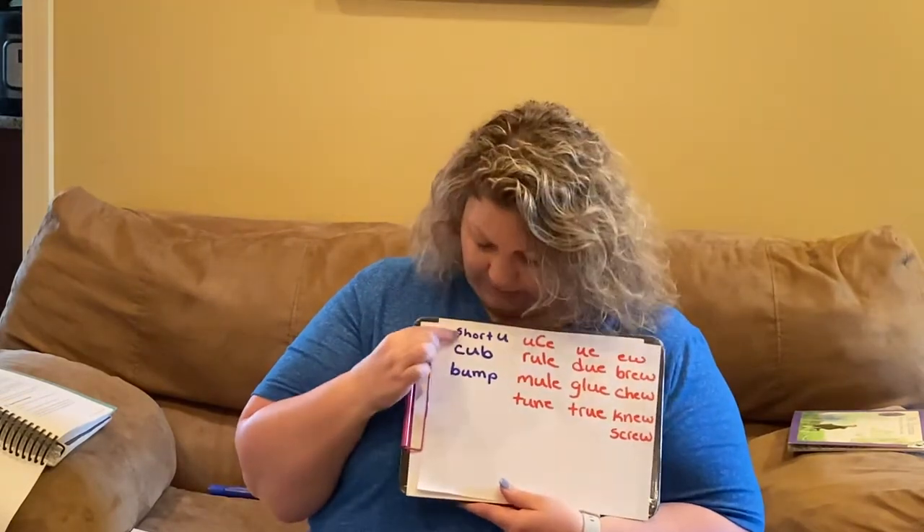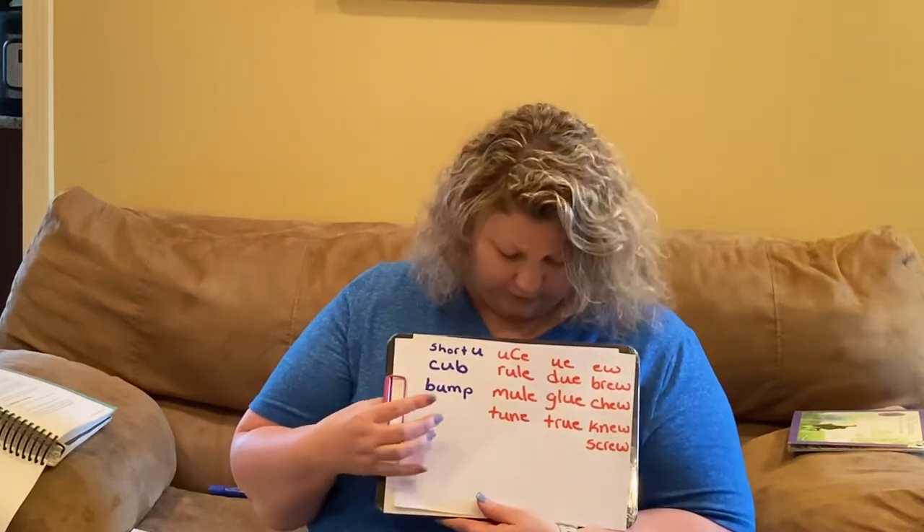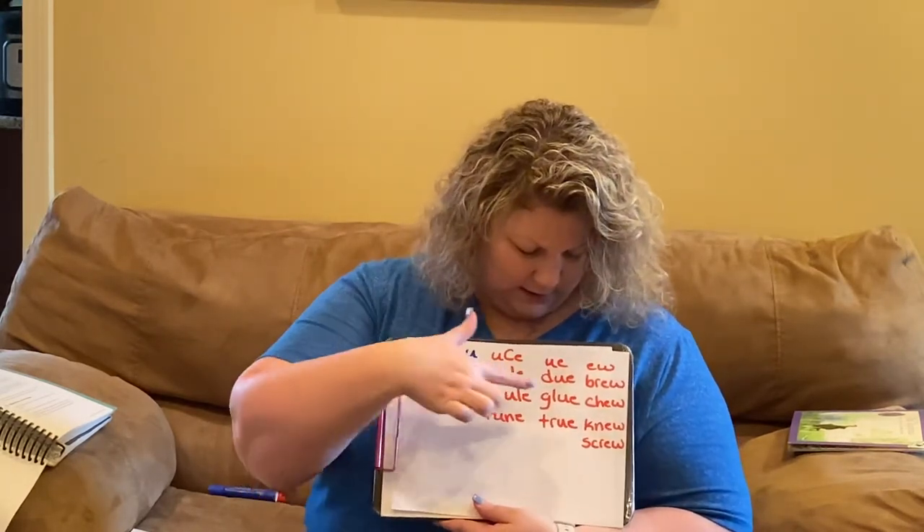We have the short U sound: cub, bump. And then our long U sound, three different ways: U consonant E, UE,